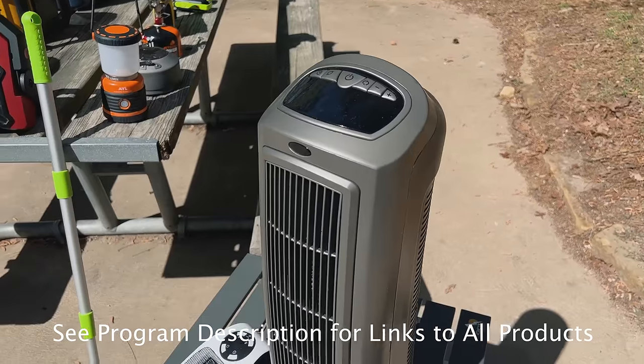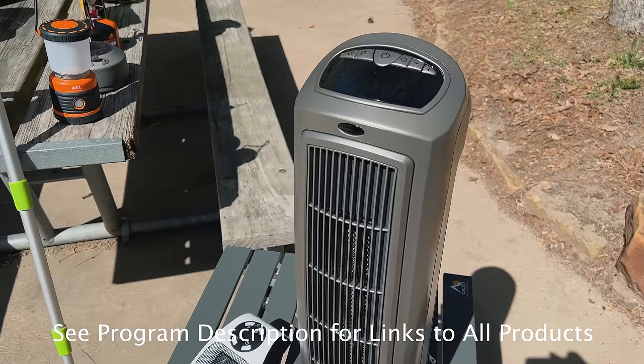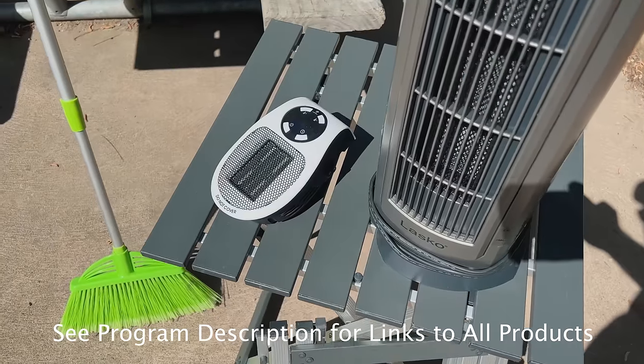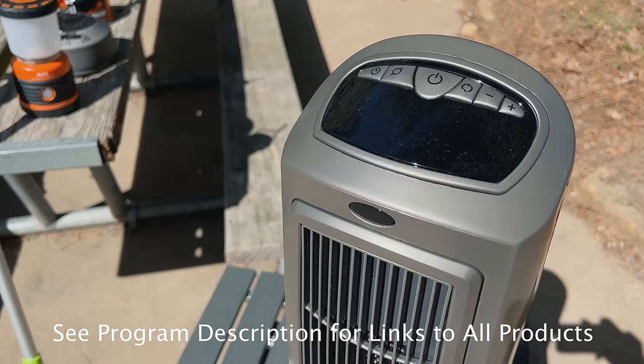We brought two heating options tonight. The temperature dropped down into the 40s. We brought a large space heater and a small one, giving us several options for keeping warm.